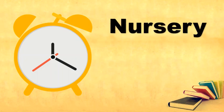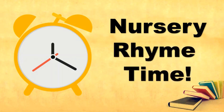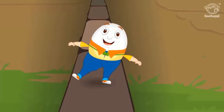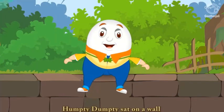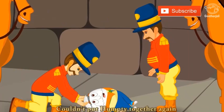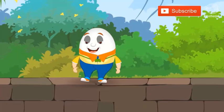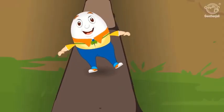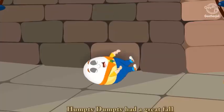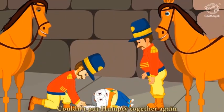Everybody loves to hear a nursery rhyme. It's nursery rhyme time! Let's now hear and sing along with a nursery rhyme entitled Humpty Dumpty. Humpty Dumpty sat on a wall, Humpty Dumpty had a great fall, all the king's horses and all the king's men, couldn't put Humpty together again.